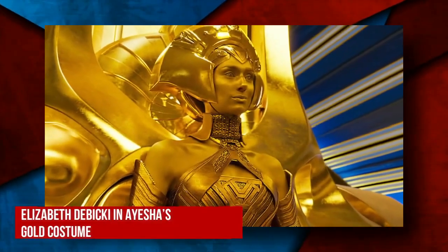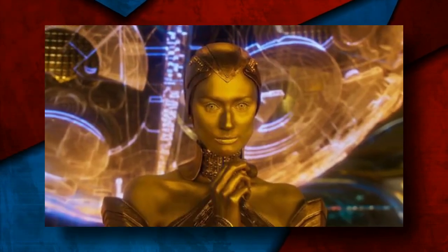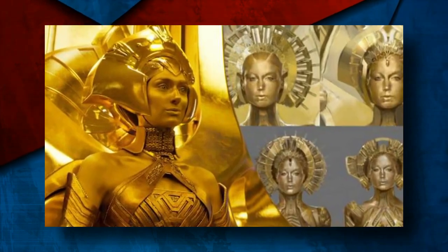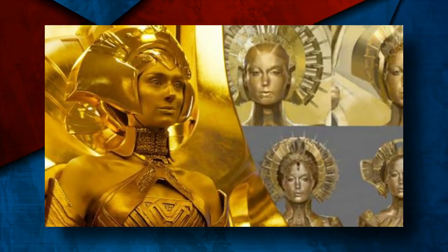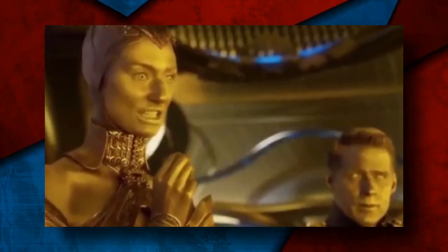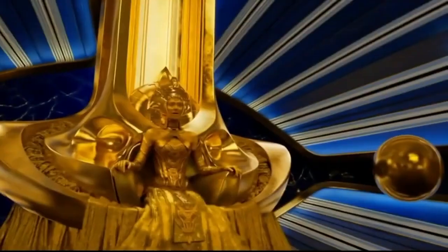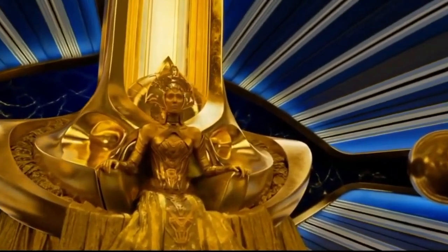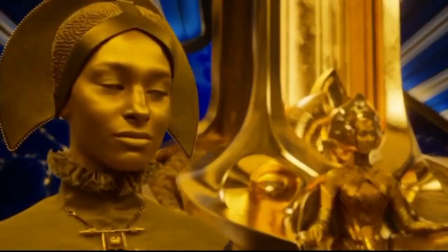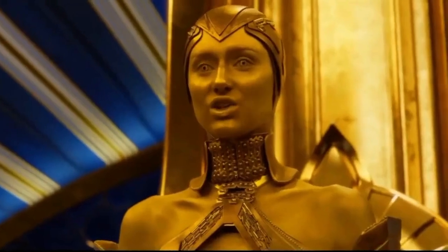Lastly, Elizabeth Debicki in Ayesha's gold costume. Marvel brought on Aussie actress Elizabeth Debicki to play the role of Ayesha, the golden high priestess and leader of the sovereign people in the Guardians of the Galaxy. A striking golden look was put together for the actor. Debicki plays an alien who is shown to be mentally and physically perfect and matched to gold, the most precious of metals. The look is a combination of a gold costume, pieces of prosthetics around the face, elaborate golden yellow makeup, and contacts to match. Some of it was created by special effects as well.